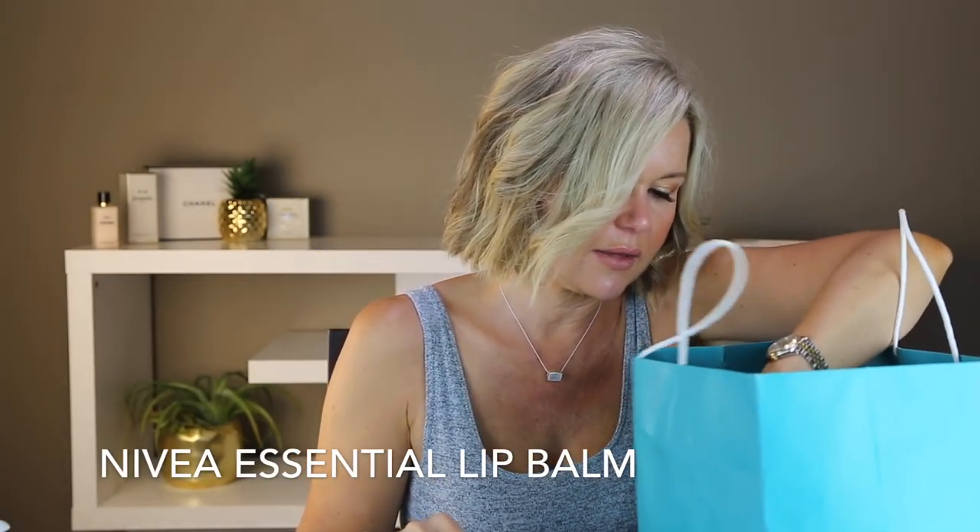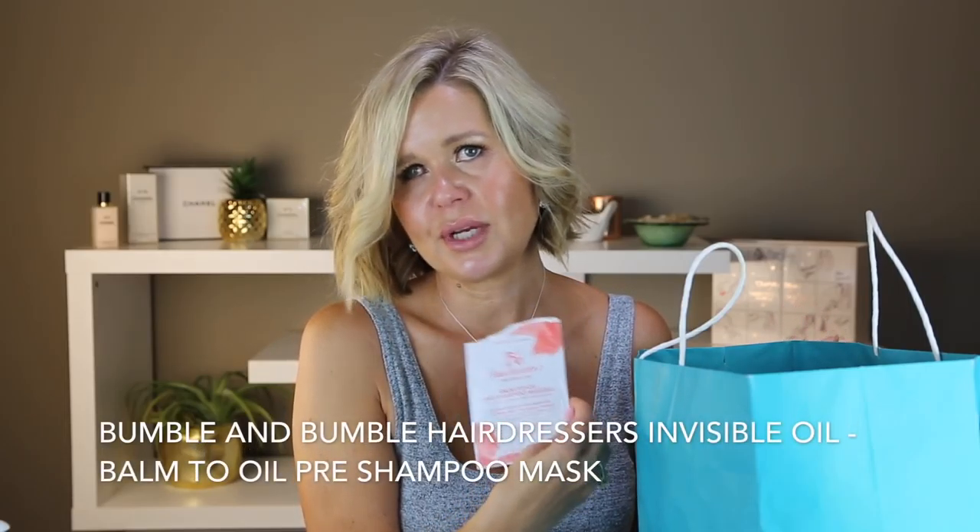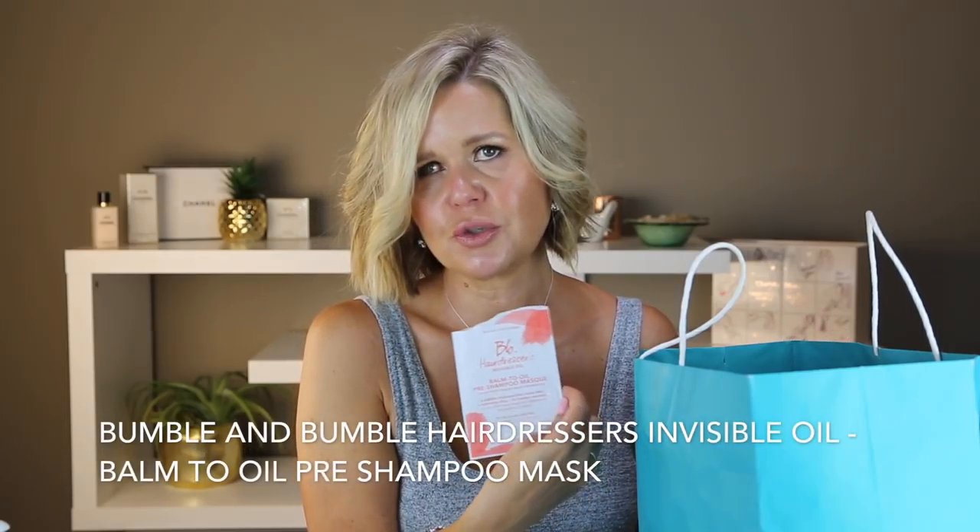This was a Bumble and Bumble hair oil mask — it's a pre-conditioner, so you put it on your hair about an hour before you wash. It's okay, my husband loves it and I actually bought him a full size. Also here is an Amica nourishing mask sample — just a nice deep conditioner, nothing remarkable. I wouldn't rush out to buy it.